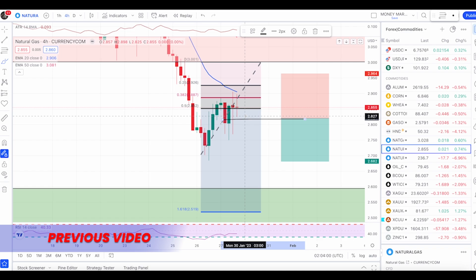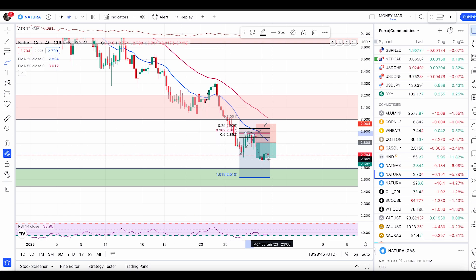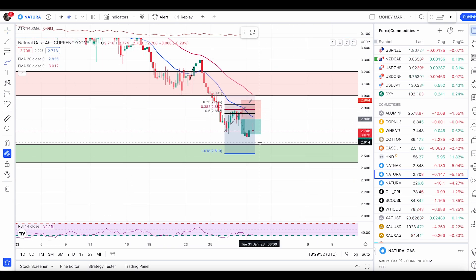If you are a priority member or learning my course, you know we had a valid entry confirmation. This is one of the pullback entries you're learning, and also an advanced pullback entry using the fib tool. With that, take profit has been hit — that is the power of entering with entry conditions. At this point, what to expect next is exactly the same as before: we are still bearish and not entering any buy trades.